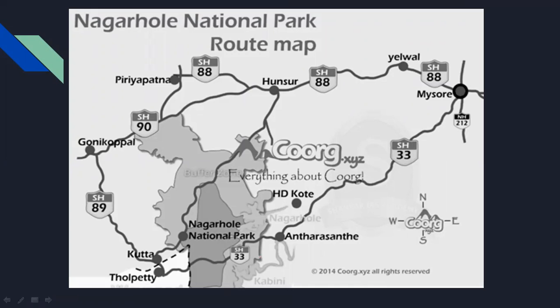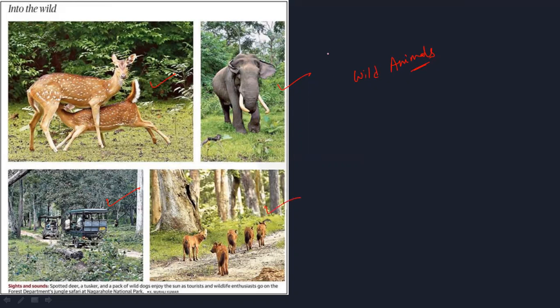Nagarhol National Park was a hunting ground. It was a hunting ground, and this dynasty was exclusively using this hunting ground. In 1955, this ground became a wildlife sanctuary.